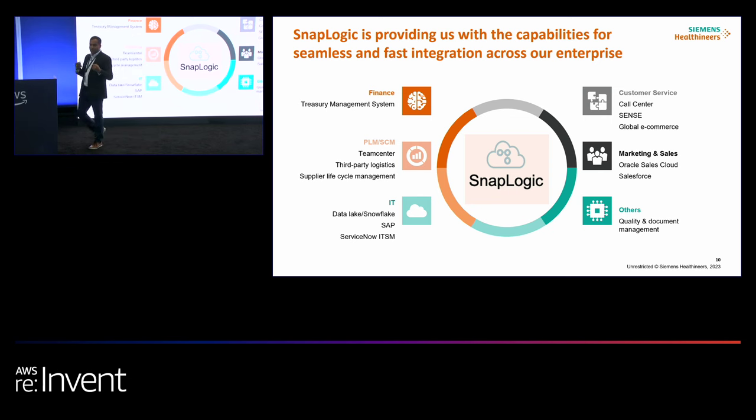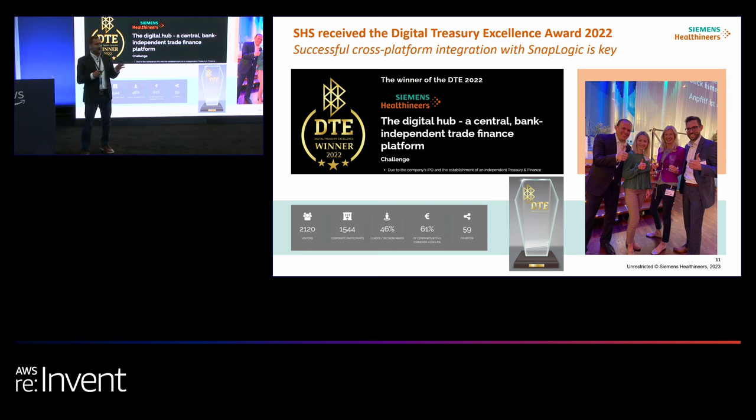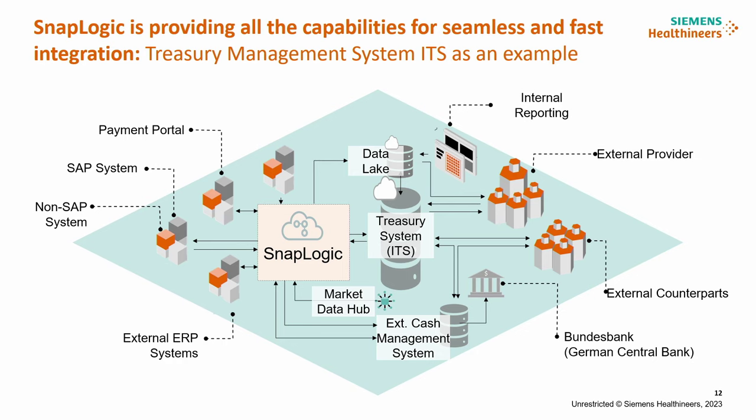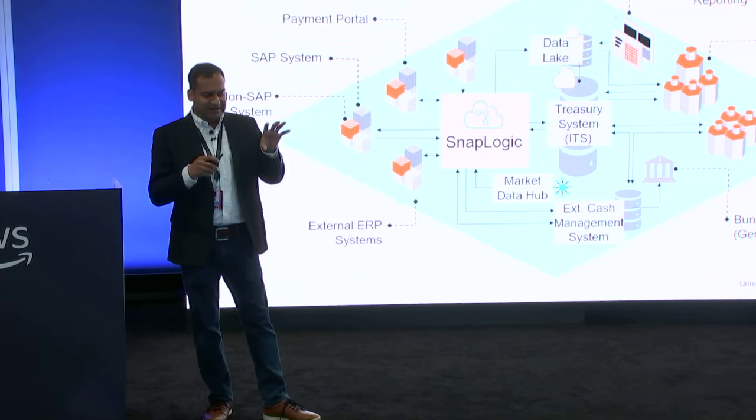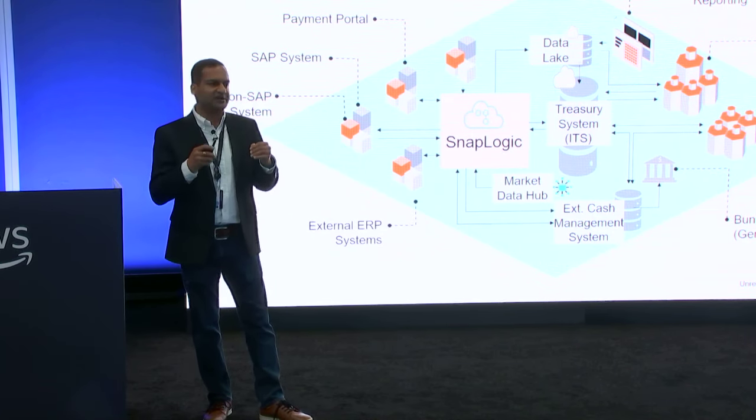Looking at two concrete use cases around citizen integration — the first is in the finance area, specifically the treasury management system. Siemens Healthineers had its IPO a few years ago, and with that we had to build our own treasury function, separate from Siemens AG. The architecture is quite complex — a real simplistic view of what we have from different country systems to regional systems to different ERP and finance systems. SnapLogic sits in the middle, connecting all these different enterprise systems and helping build a strong financial backbone for us.